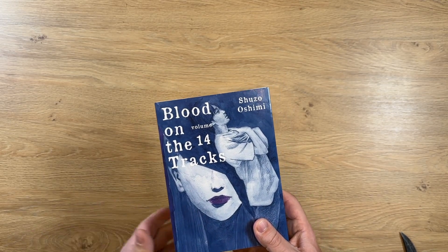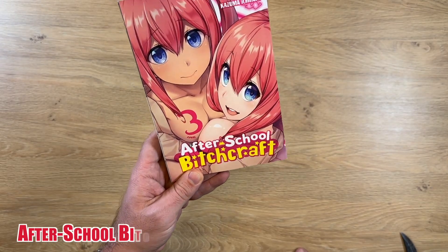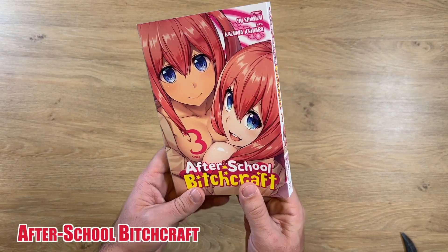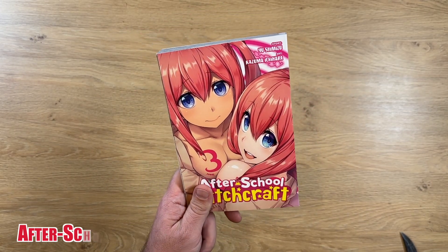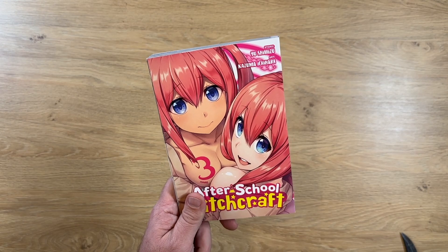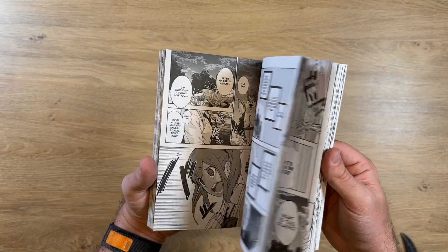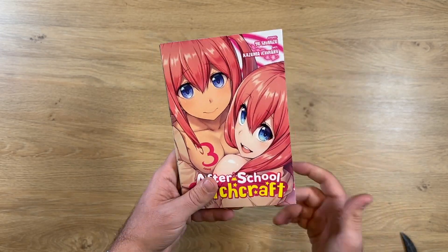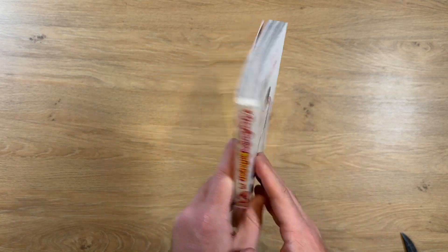Next I got After School Beachcraft, volume three, by Yen Press. Honestly the series is only three volumes — it's an ecchi series, so that's all I'll say about it. I thought I'd enjoy it, and since it's short, even if it's really bad I won't be wasting a lot of money. Let me know if you've read it and how you feel about it.